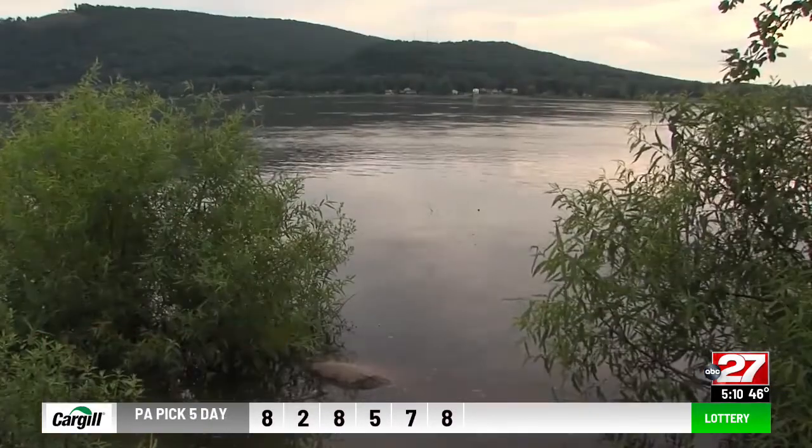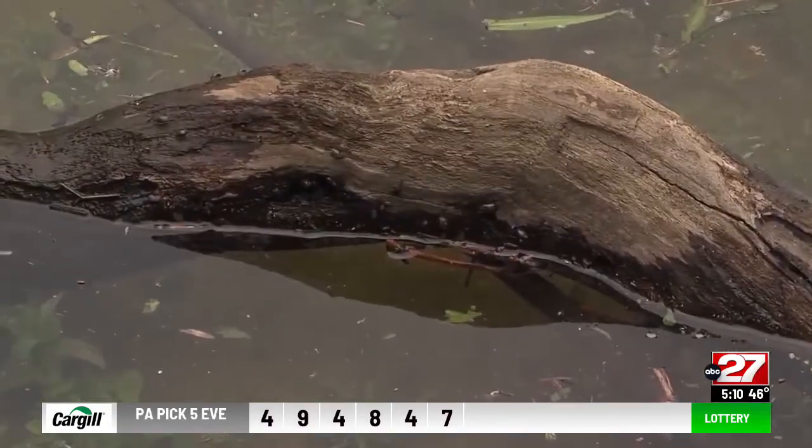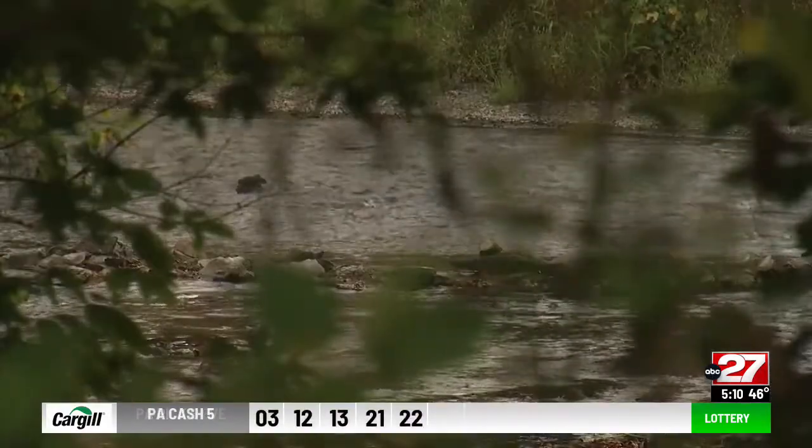They aren't manure flies. They aren't house flies. Since the Clean Water Act was enacted in the 70s, black flies have found more of a home in rivers and streams. The pests need fast and flowing water to lay eggs.